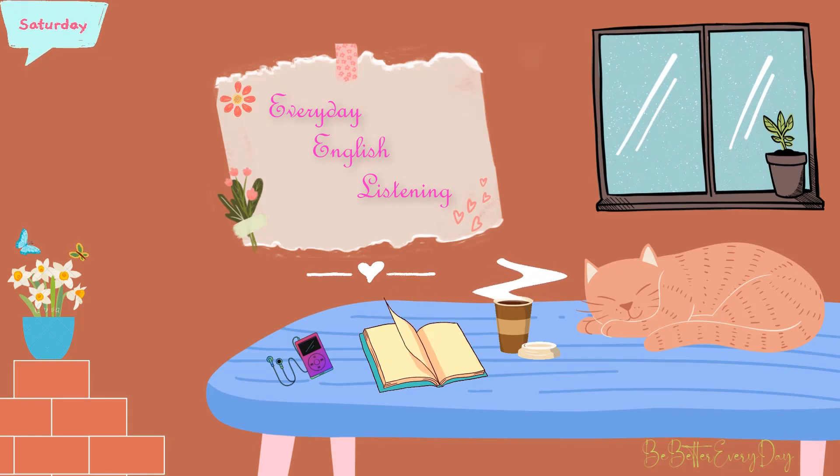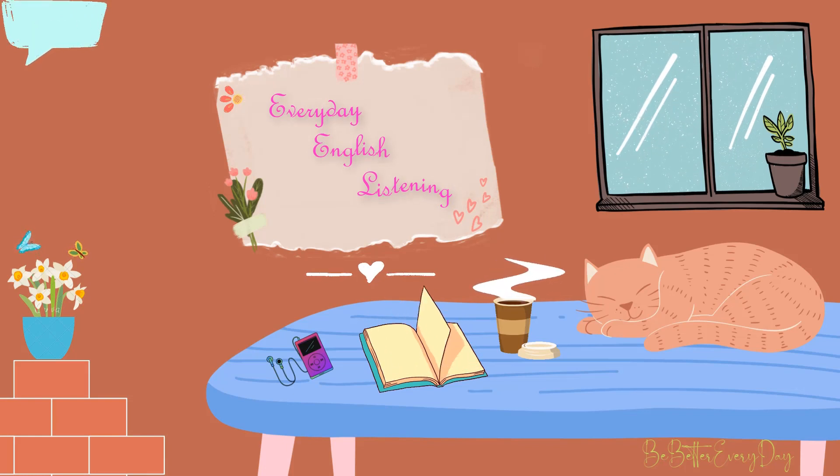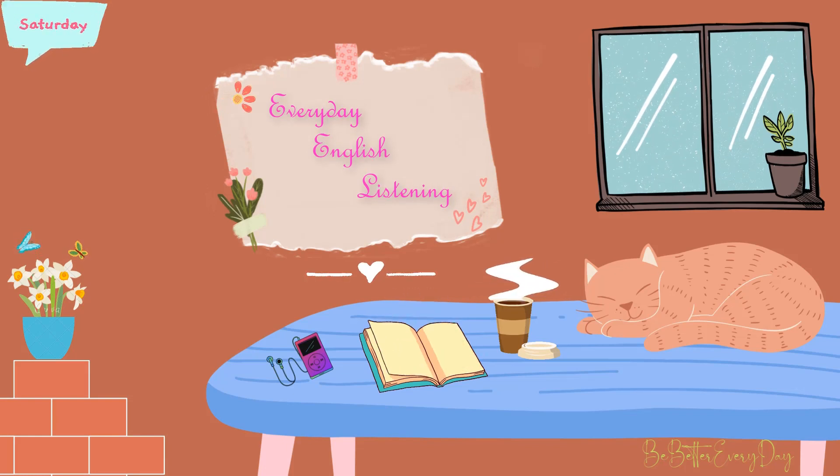Do you know anybody in your family who's a couch potato? My brother sometimes demonstrates couch potato traits. He likes to play video games and stuff like that, and he'll spend a lot of time watching movies. He does spend a lot of time sedentary compared to me — he makes me look like a fitness freak, because he doesn't do so much exercise. And for people listening, a couch potato is somebody who watches a lot of TV and sits on the couch a lot, spending a lot of time there.